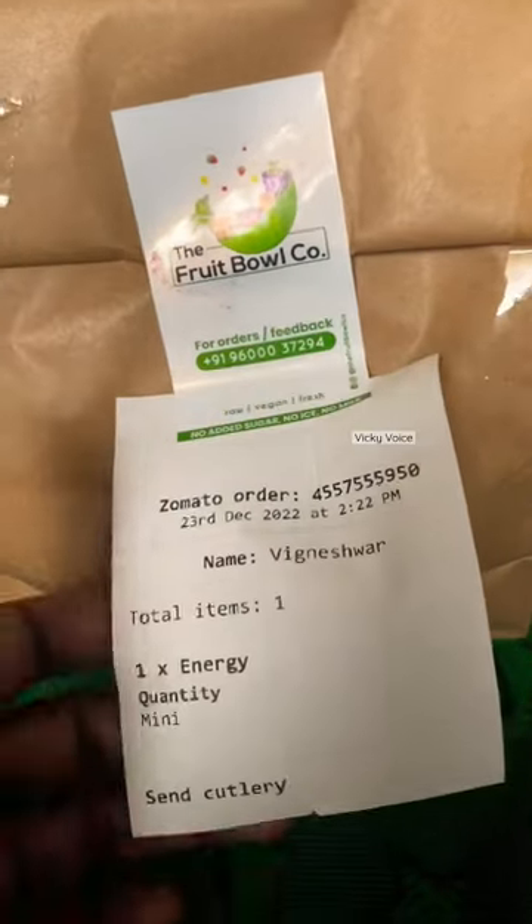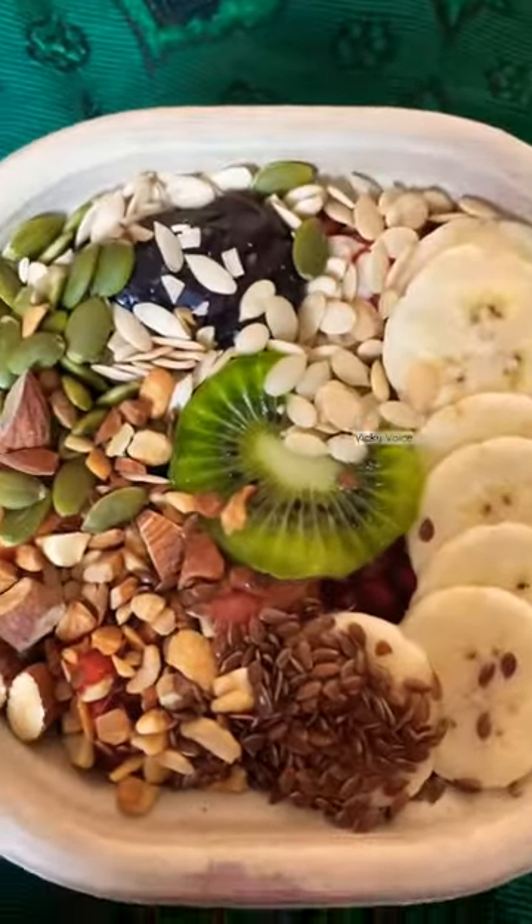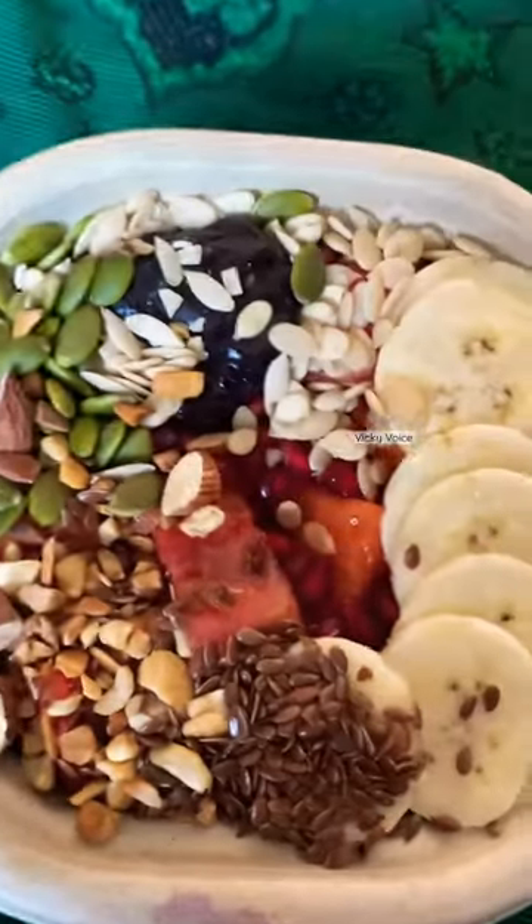Hi, hello, welcome. There is an energetic lunch, which is a different lunch. The Fruit Bowl Company is in the energetic box. That is full and full energy.